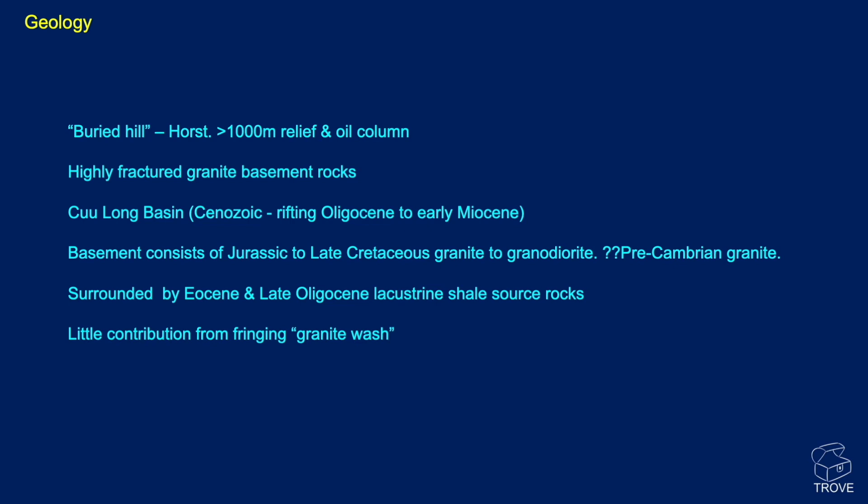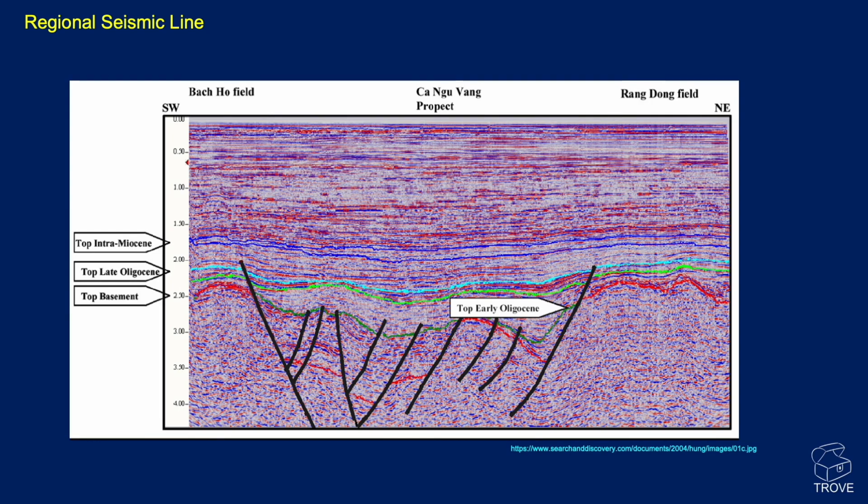There has been some minor contribution from the fringing granite wash — basically weathered granite or very immature sands eroded from the granite high — probably very important as a migration enabler. Here is a cross-section from southwest to northeast from the Backhoe field over towards the Rangdong field. The geology doesn't seem to have had a lot of structuration post-Oligocene times, but at basement level there has been lots of structuration, lots of faulting, and lots of folding as well.